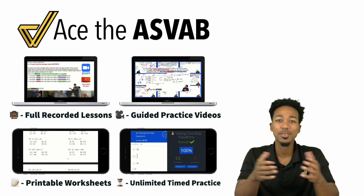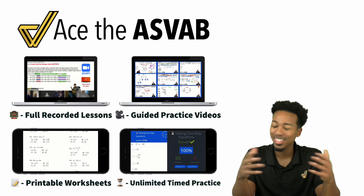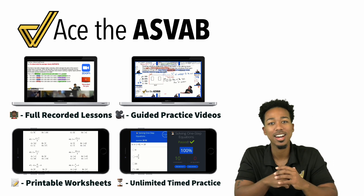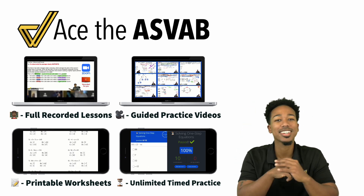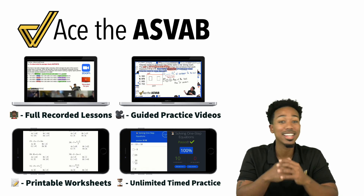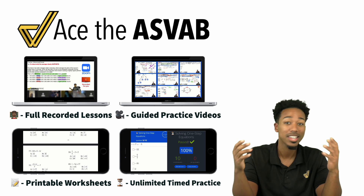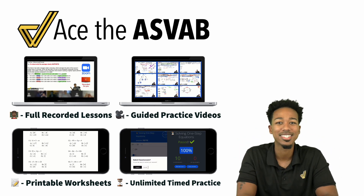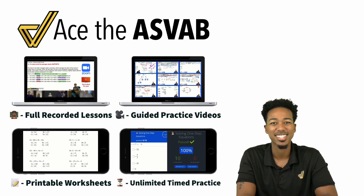Before you go, if you liked what you saw and you want to raise your score with thousands of practice problems, so you can lower that test anxiety and raise that confidence, go to the link to check out the full program. There's a video that shows you exactly how it works — you'll get lessons, guided practice, worksheets, speed drills, and everything you need to feel supported from day one all the way until you pass. I'm Coach Anderson, and I'll see you soon.